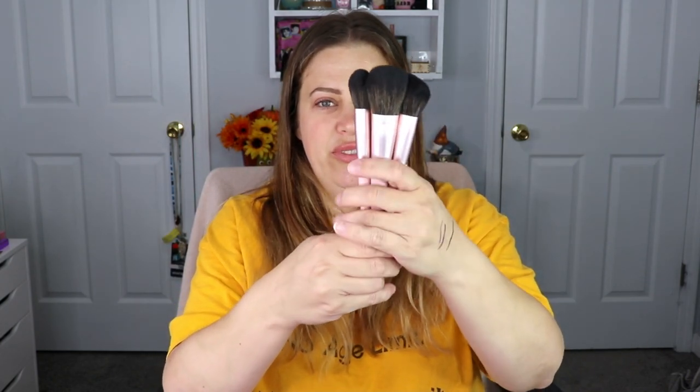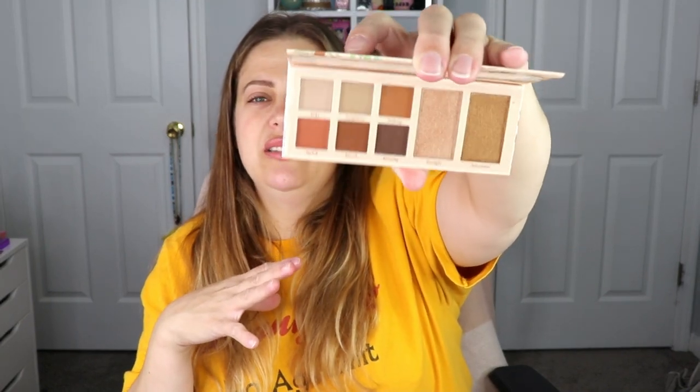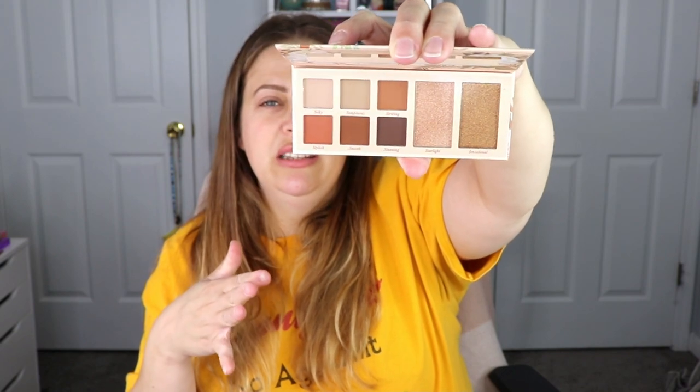The next item is from Laura Geller — this is the Soft Satin six eyeshadow and two highlighter palette. It looks just like the box. You have your two highlighters and six mattes — it can definitely complete a full look. How pretty is that? It's perfect for fall. However, looking at it, I have all these shades already, so rather than keeping this for myself I'm going to put it in a future giveaway.